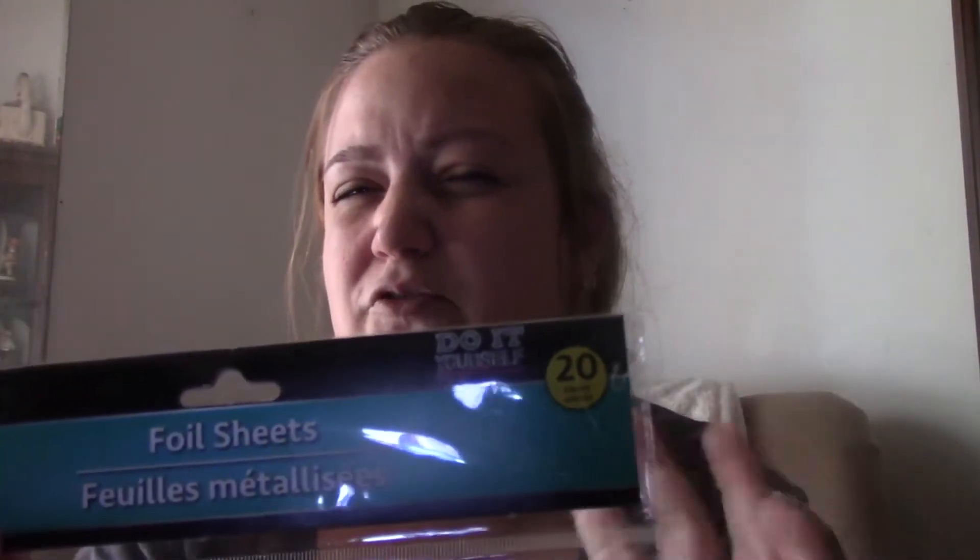The next thing I picked up were some foil sheets. You saw in my first video I picked up the holographic foil sheets — these are just plain foil sheets — and I'm planning on using these in my little resin DIY. Super excited to see these, and again you get 20 sheets in four different colors, five of each. So super excited to use those.